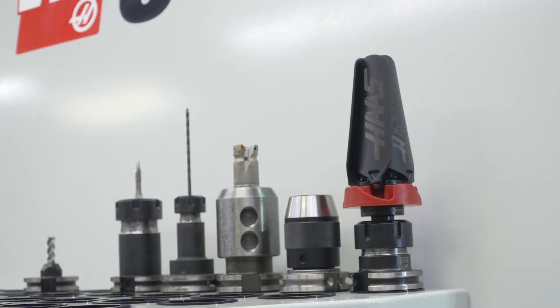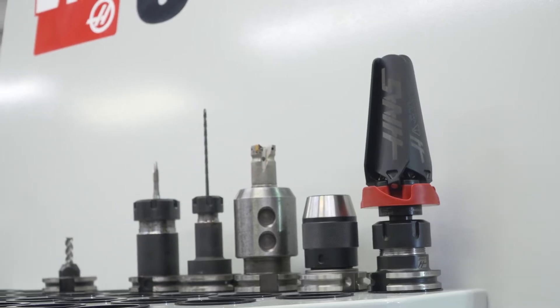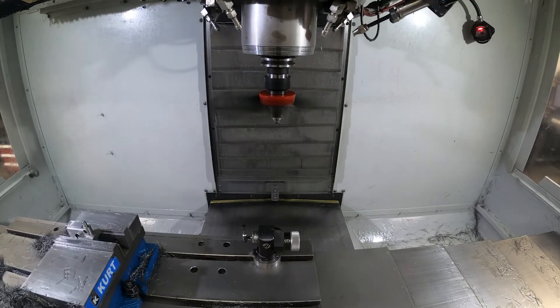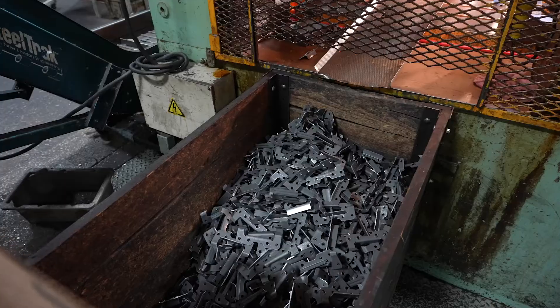Hale Hansen's partnership with Haas has been an extremely productive one. There's a tremendous savings in both time and labor, but the additional capacity that we've gained and the amount of new business that we can bring in is huge.